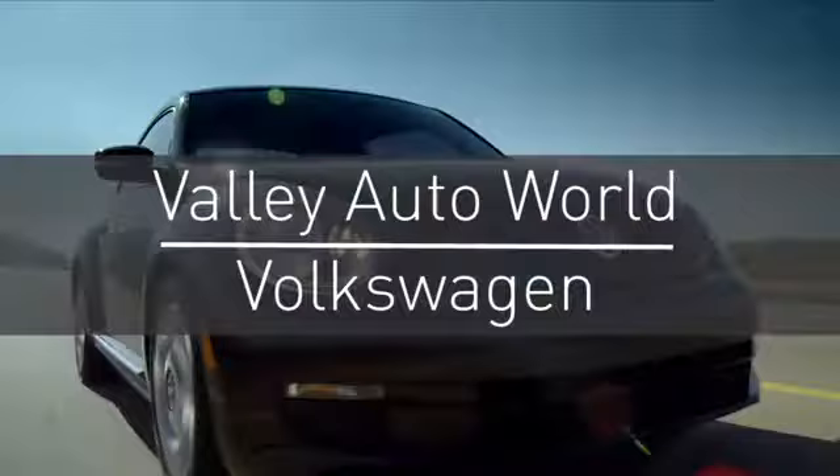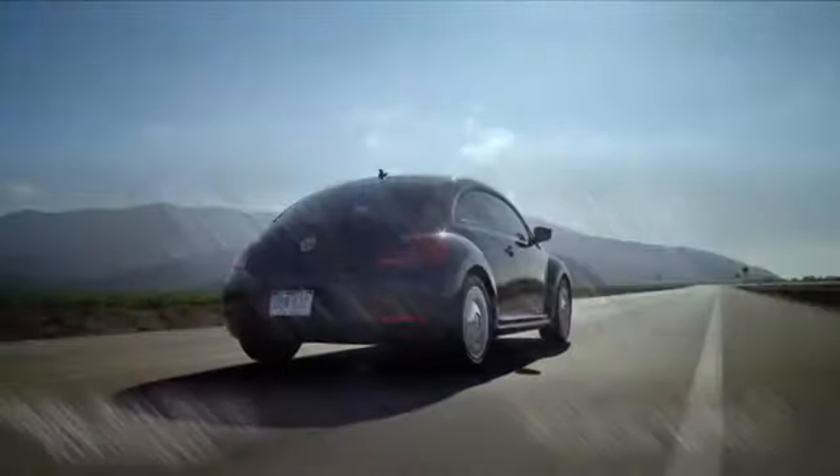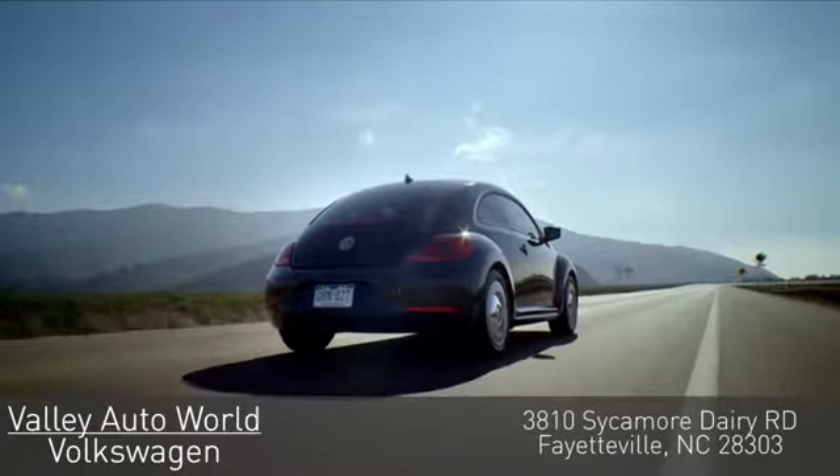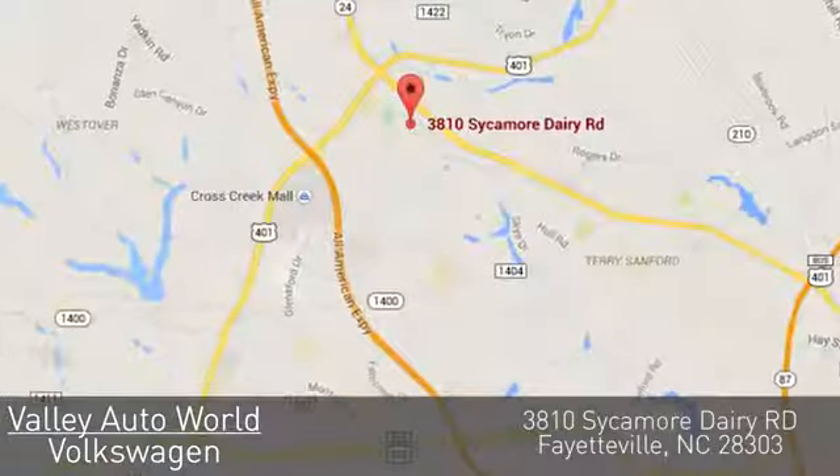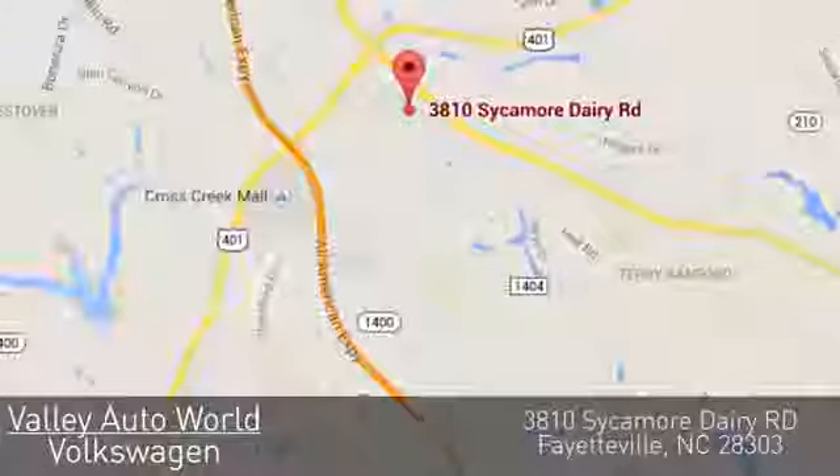Hurry in today for a test drive at Valley Auto World Volkswagen. With over 18 years of combined automotive experience, we know how to provide unparalleled service. You can find us on Sycamore Dairy Road in Fayetteville.